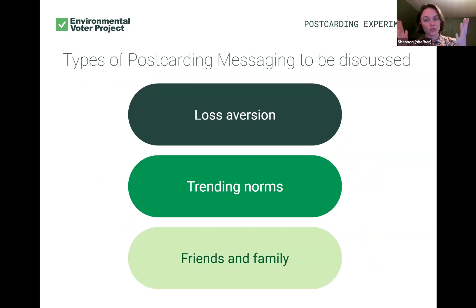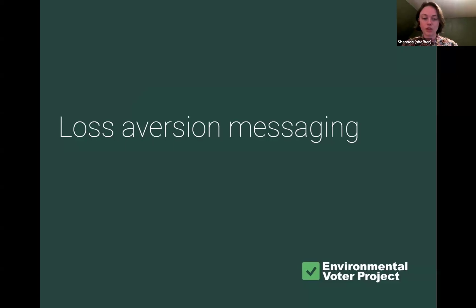With our volunteer postcards — those of you joining us for at least 2024 and 2025 will be familiar with all three of these — we have loss aversion, trending norms, and friends and family messages. We're starting off with loss aversion messaging.